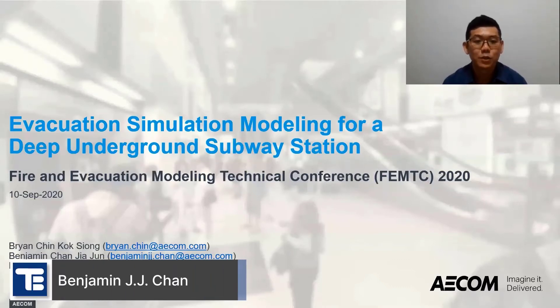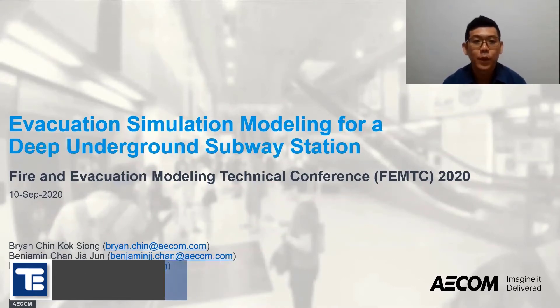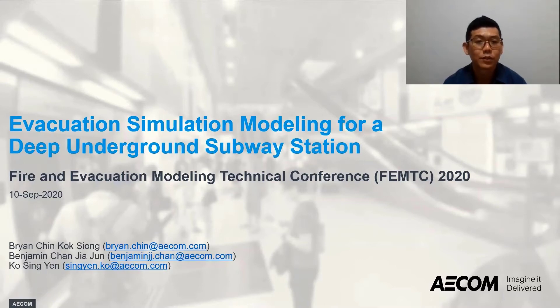Hi, good day to all. My name is Benjamin Chan, and I'm from the ACOM Fire Engineering Team in Singapore. I'm here today to present our paper on Evacuation Simulation Modeling for the Deep Underground Subway Station. This paper is co-written by my colleagues, Mr. Chin Kok-seong Ryan, Ms. Ko Sing-yen, and myself.